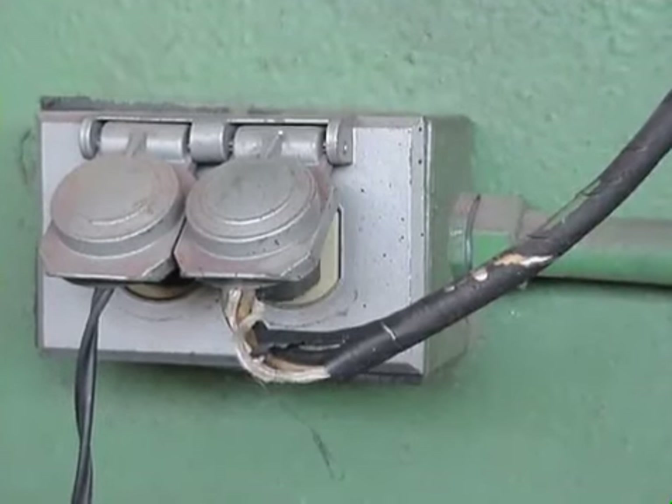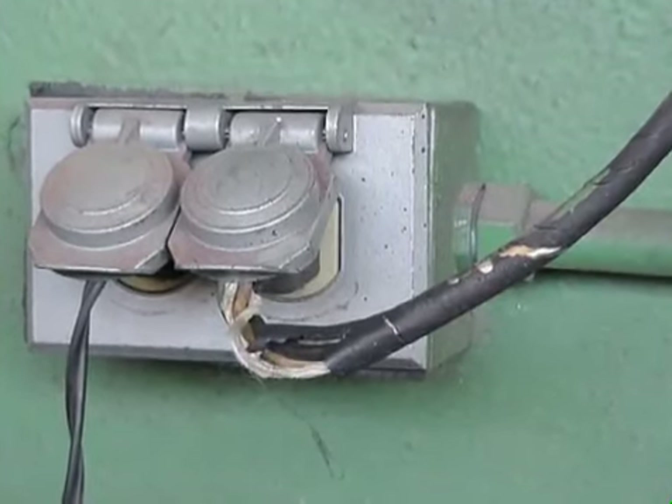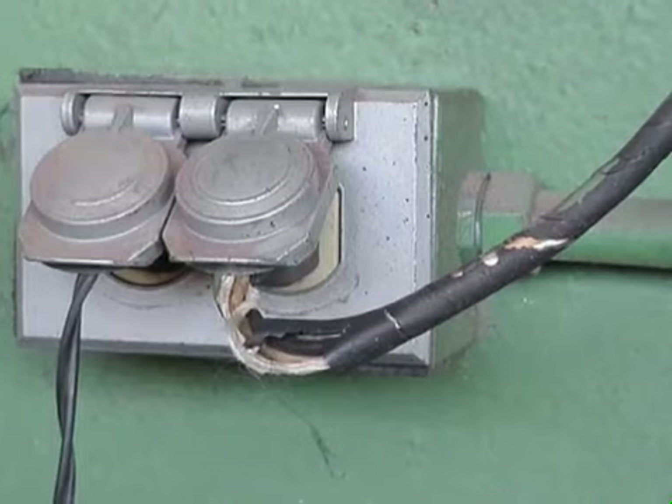Remember to always check electrical cords for damage before using. Do not use damaged equipment and report it to your supervisor.